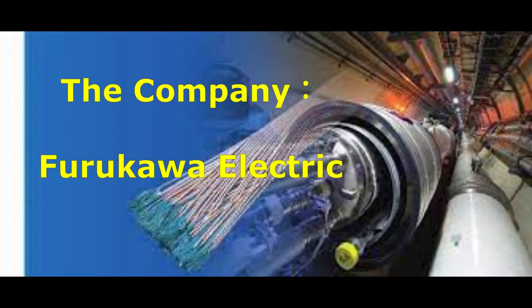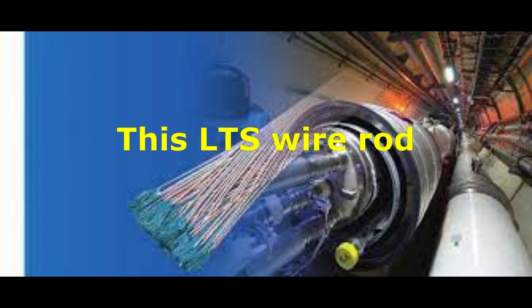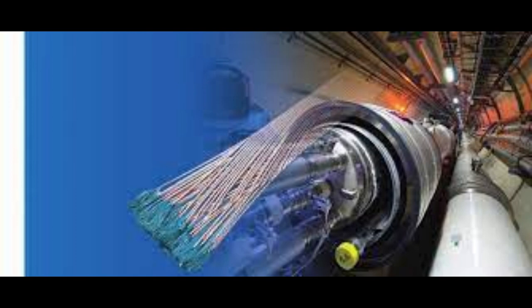Furukawa Electric has been developing and manufacturing a niobium-based low-temperature superconducting, LTS, wire rod used in winding wire for superconducting magnets in NECO works for many years. This LTS wire rod is also used in superconducting magnets including the International Thermonuclear Experimental Reactor, ITER, in France and the critical plasma test equipment JT-60SA in Japan.